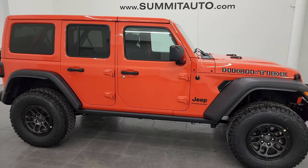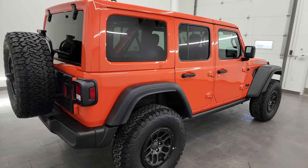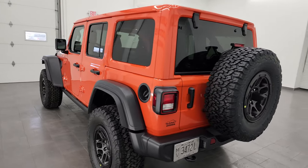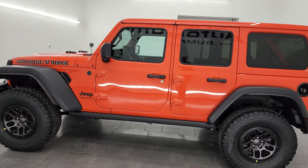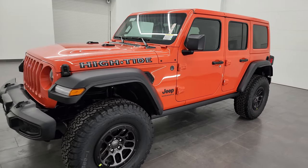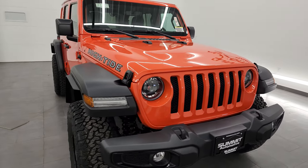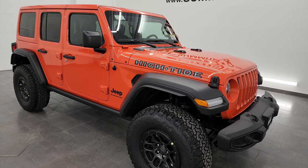Hey everybody, this is Brett, and today I'm extremely excited to go over this brand new 2023 Jeep Wrangler 4-door Hightide in Pumpkin Metallic. This 2023 Jeep Wrangler 4-door has the 3.6 liter Pentastar V6 engine, 285 horsepower, 260 foot-pounds of torque. This one gets 24 miles per gallon on the highway, 19 city for an average of 21 miles per gallon. I'm going to go all the way around in this video, go over all the options that the Hightide package gives you and show you the vehicle inside and out.